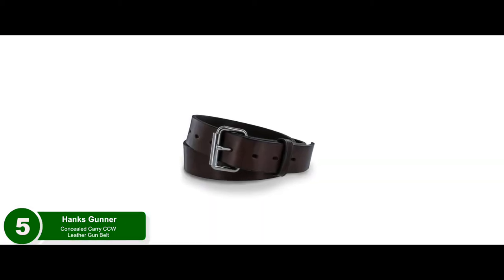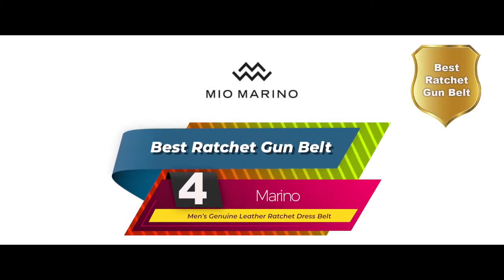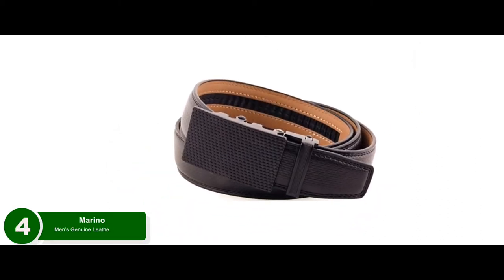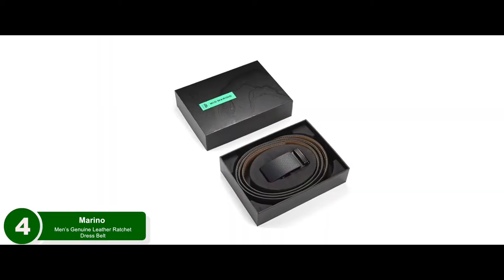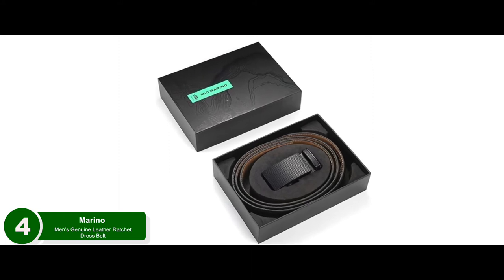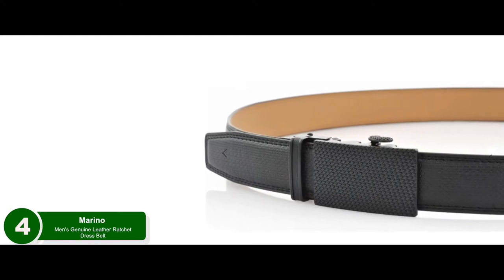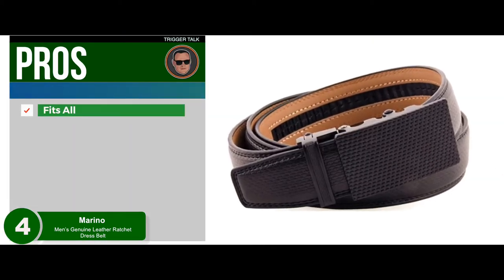Next, we have the best ratchet gun belt: the Merino Men's Genuine Leather Ratchet Dress Belt. This will be the best belt for any concealed gun owner who intends to dress sharp on a regular basis. It works as a nice belt for those who dress to impress, or for those who have to dress professionally for their occupation, like security guards. It blends in nicely and is pretty sharp looking, tough and sturdy as well.